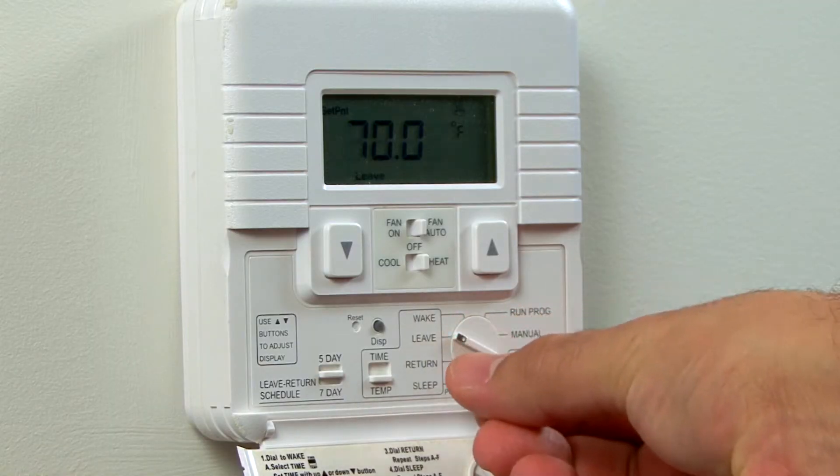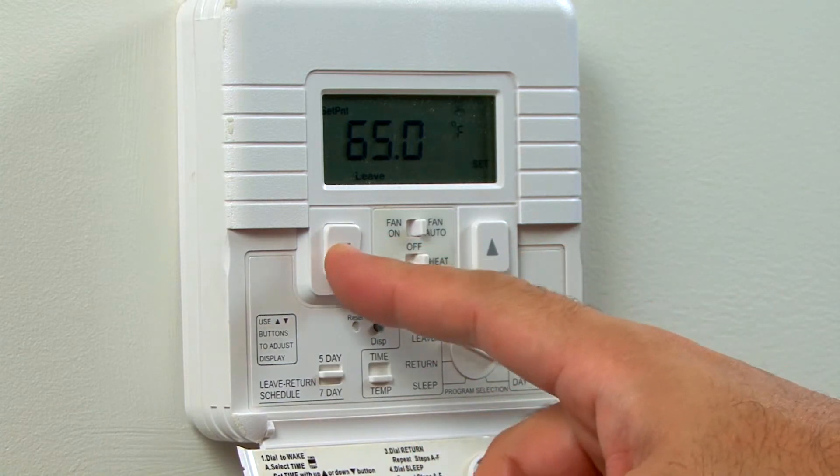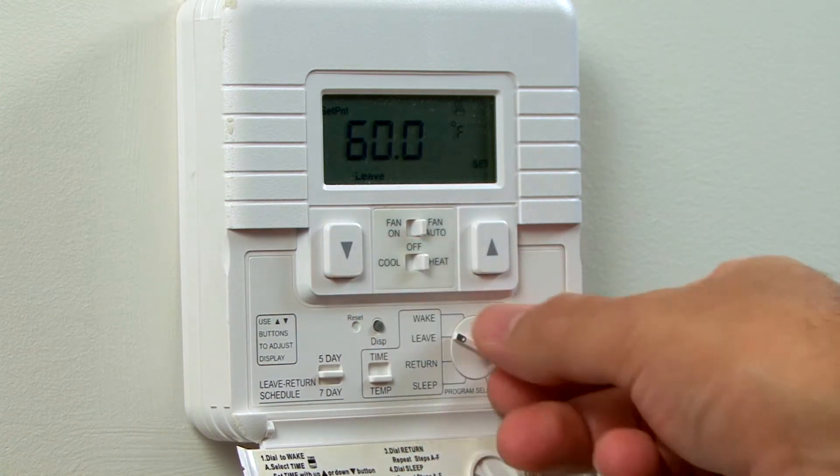And since you want to program them yourself, they should be easy to access for updates. Keep your house comfortable by using a programmable thermostat and you'll be more comfortable with your energy bills.